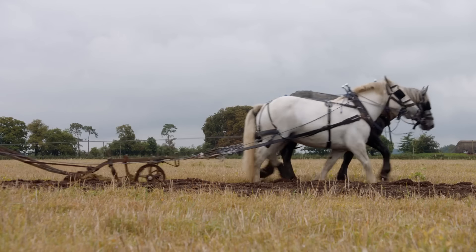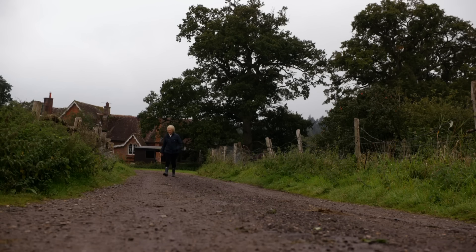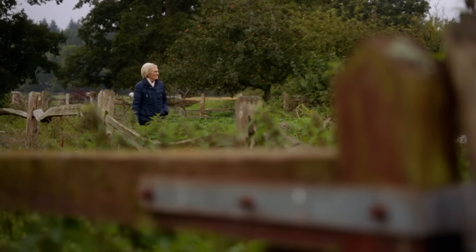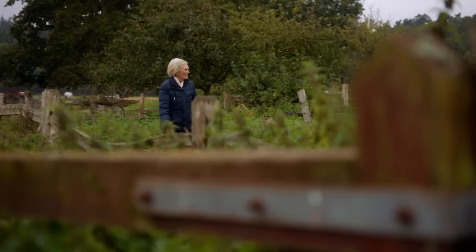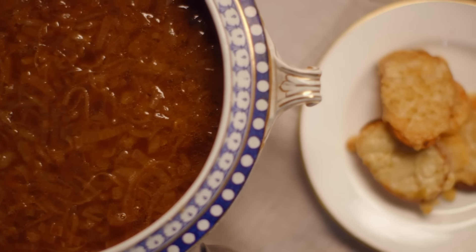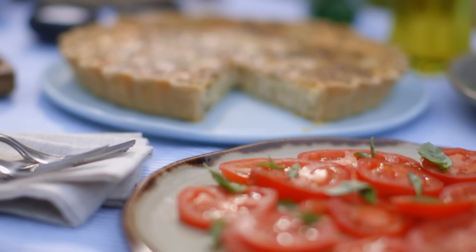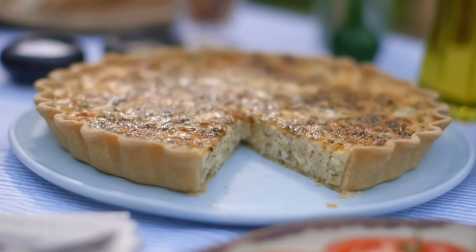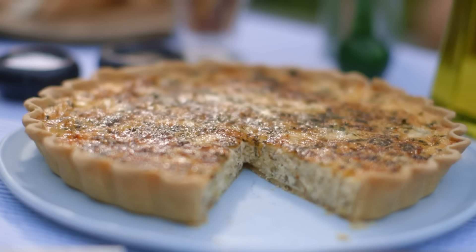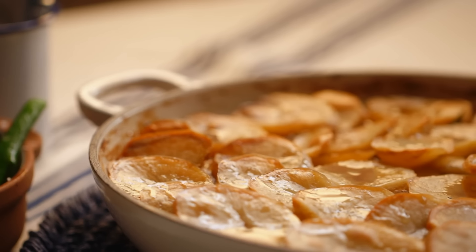Some traditions never die, even though they become less popular. The same can be said for food. I want to cook you some recipes that had fallen from favour but are now making a comeback — a French classic that was once the cornerstone of fine dining, the quintessential 70s favourite for a scrumptious lunch, and one of the original one-pot wonders full of flavour and warmth.